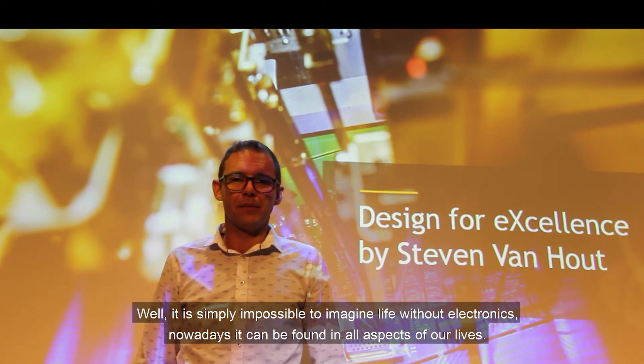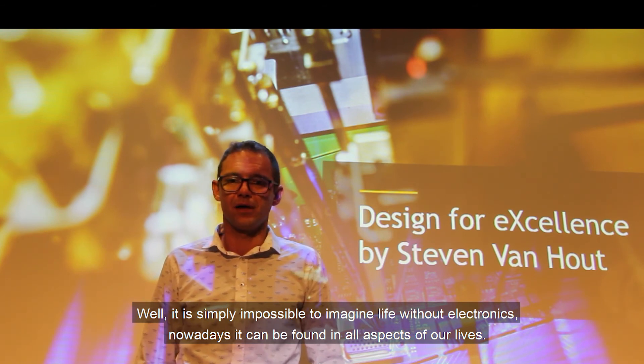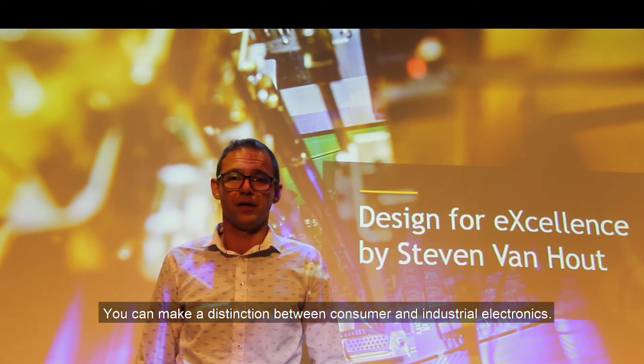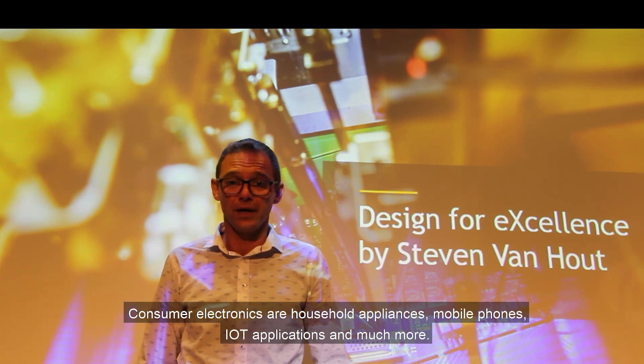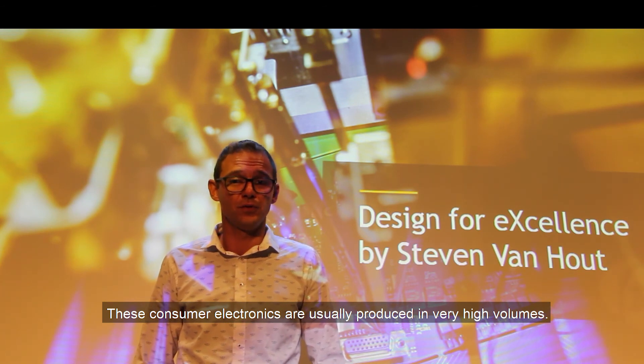Well, it is simply impossible to imagine life without electronics. Nowadays it can be found in all aspects of our lives. You can make a distinction between consumer and industrial electronics. Consumer electronics are household appliances, mobile phones, internet of things applications and much more. These consumer electronics are usually also produced in very high volumes.